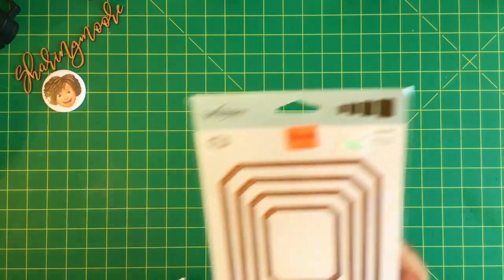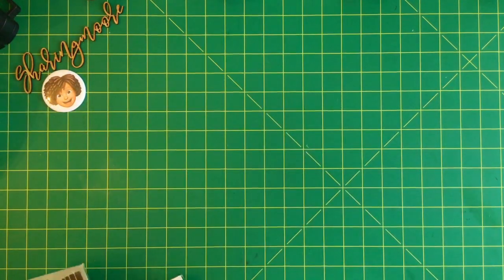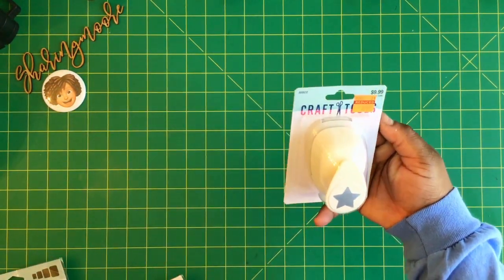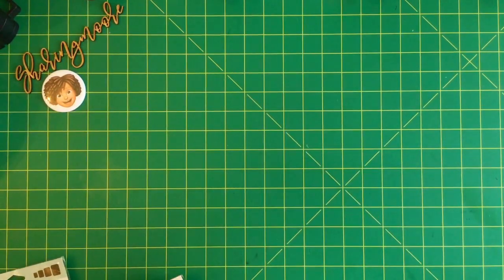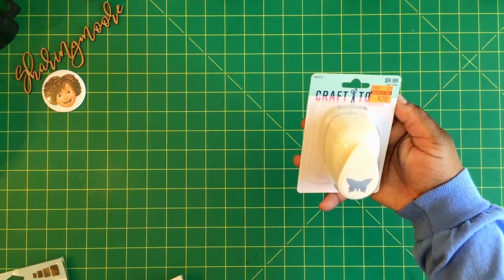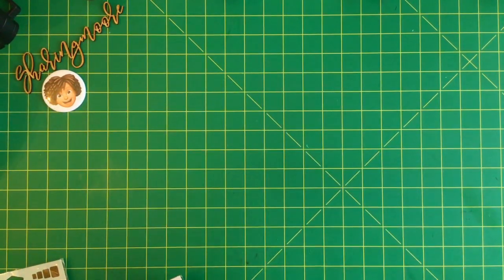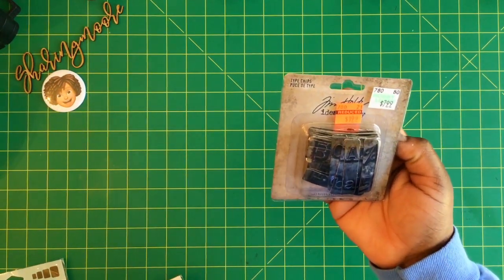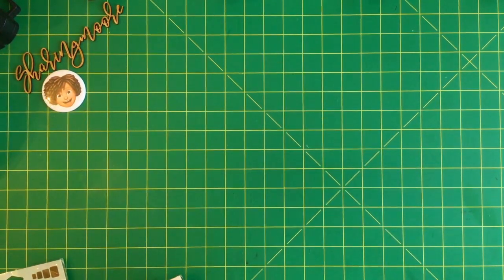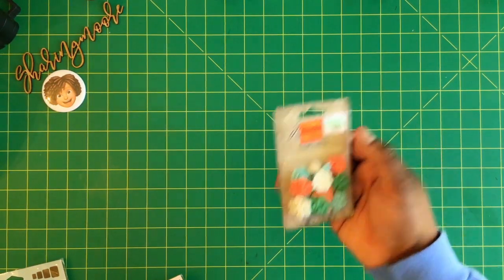This Spellbinders die, regularly $22, was on clearance for $5.74. Another star punch, regularly $9.99, on clearance for $2.49. This butterfly punch, regularly $9.99, on clearance for $2.49. This Tim Holtz Type Clips, regularly $7.99, was $1.99 on clearance. And these little floral pieces on clearance for $1.74.